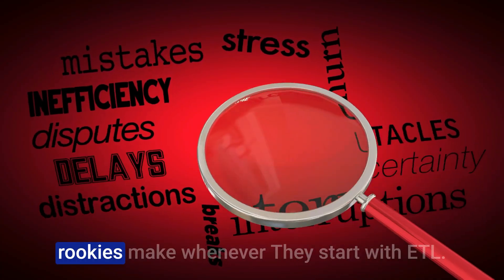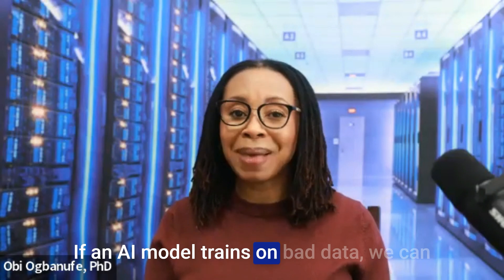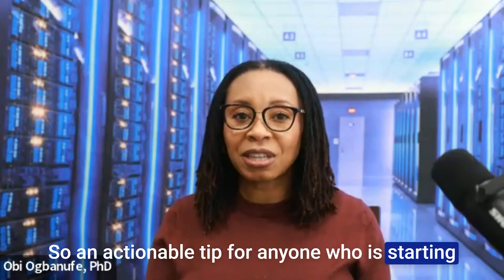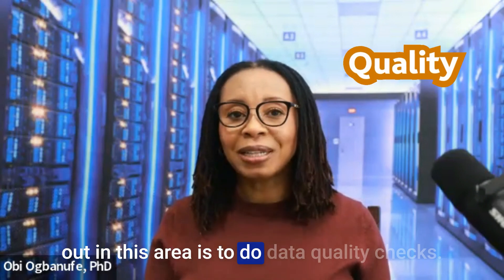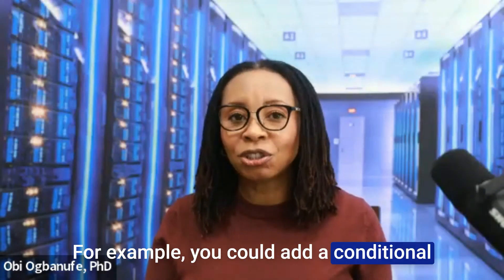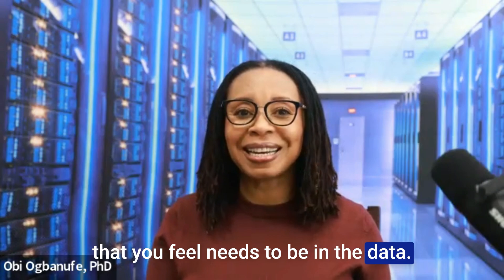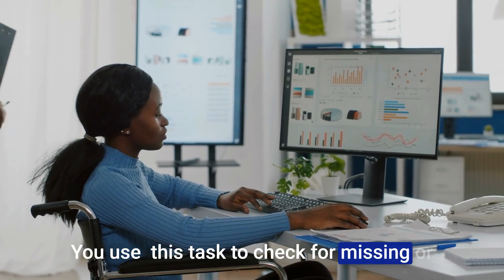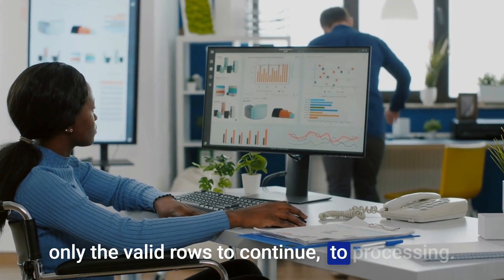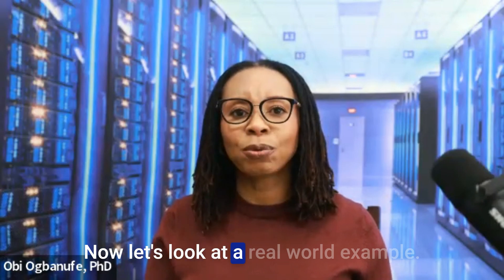Here are some common mistakes that rookies make when starting with ETL: overlooking data quality checks. If an AI model trains on bad data, the output of that model will be bad. An actionable tip is to perform data quality checks. In ETL tools like SSIS, you can use the data flow task to run data validations — for example, adding a conditional split transformation to check if critical fields like dates, IDs, or other required fields have missing or invalid data. Route the invalid rows to a separate output for review while allowing only valid rows to continue processing. This step ensures that clean, reliable data is loaded into your system.